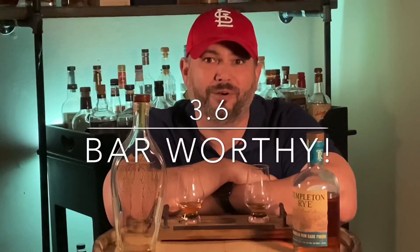That brings our final score for Templeton Rye finished in Caribbean rum casks to a 3.6. It is definitely bar worthy — I would pick this up. If you enjoy rye, if you enjoy rum, this is one you are going to love. This would be a great summer whiskey. I don't know how it would be on ice — that would be interesting to taste — but I think it's fantastic on its own. It drinks really easy, but it's complex enough for you to sit down and really explore all the flavors.